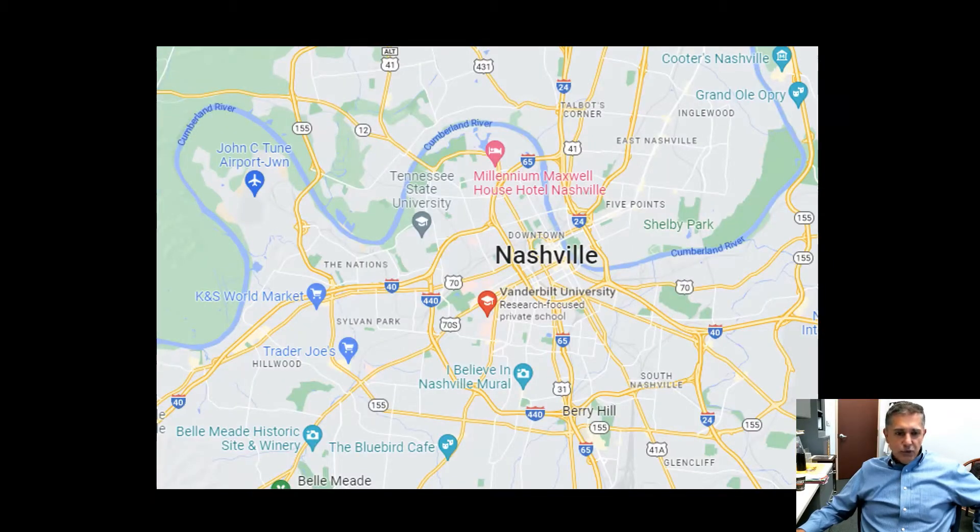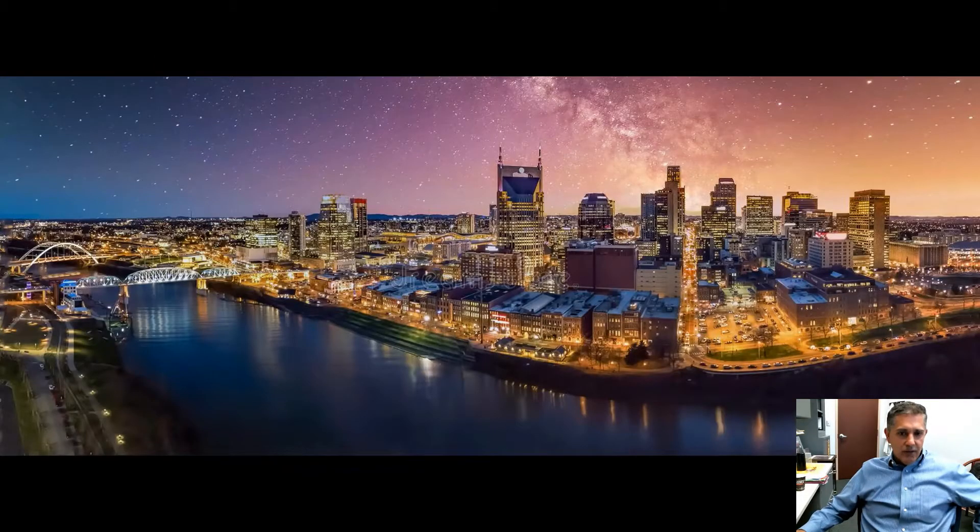This is a closer-up view of the metropolitan area showing the Cumberland River as well as ample parkland. The university itself is located very centrally in that metropolitan area. Also shown are iconic destinations such as the Bellmead Winery, Bluebird Cafe, and in the upper right-hand corner the Grand Ole Opry. Nashville's most famous these days for its downtown and its growing skyline — truly breathtaking with unique architecture including the Batman building, shown here in the center.